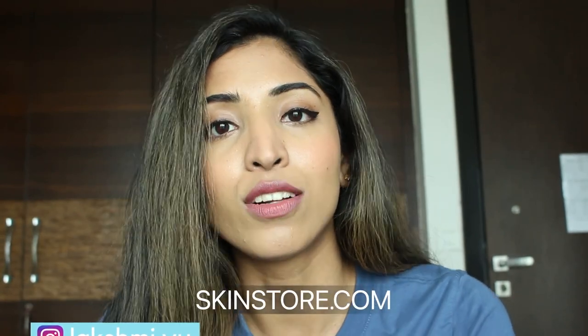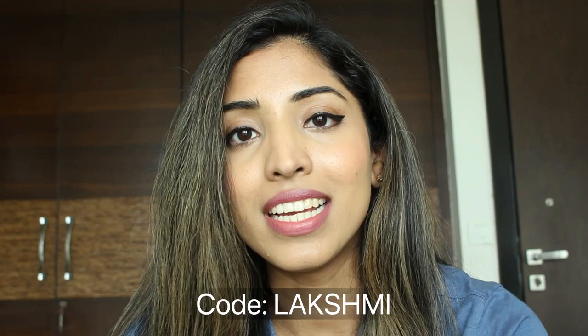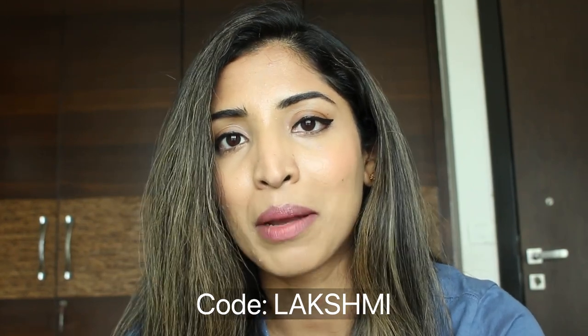They are soothing, calming, and cooling on the skin. This video is also partly sponsored by skinstore.com. I'll show you the products I got from them. Skinstore.com carries a lot of well-known brands on their website. I have purchased a lot of products from them in the past, and you can use my code LAKSHMI to get 25% off on some of the products I'm going to recommend today.